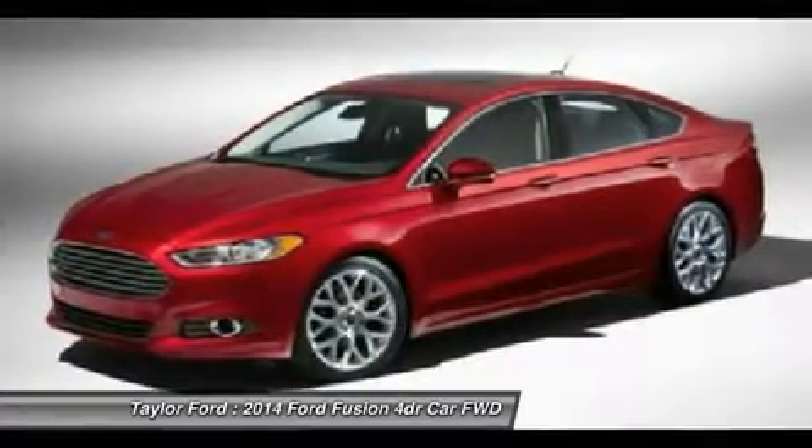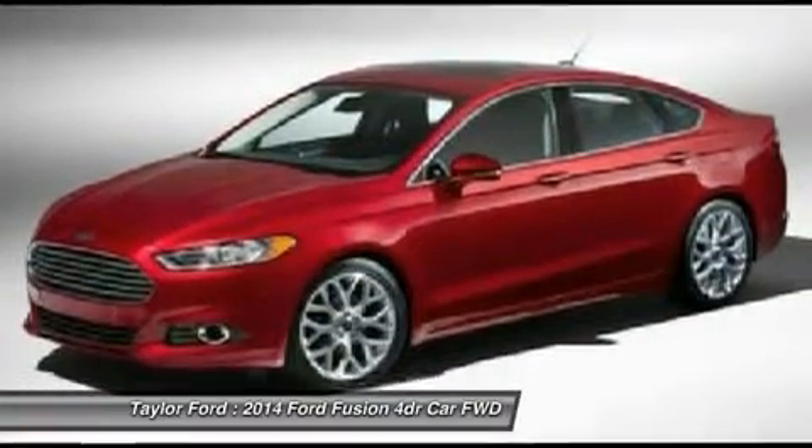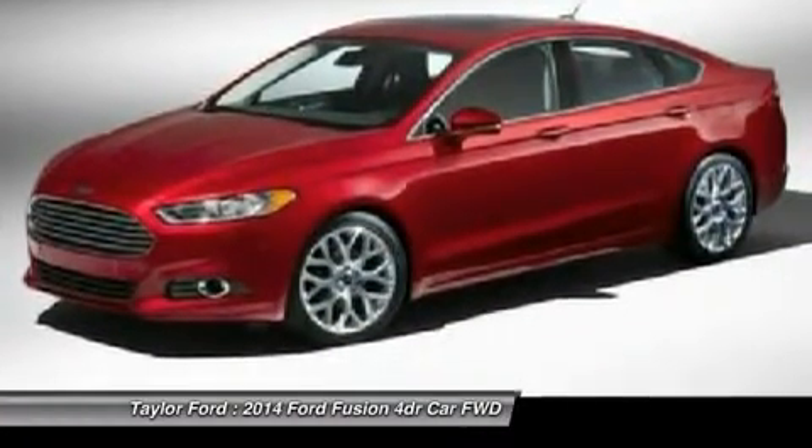Keyless entry, aluminum wheels, floor mats, and four-wheel disc brakes. A vehicle like this doesn't come along every day — come in and get it before someone else does.